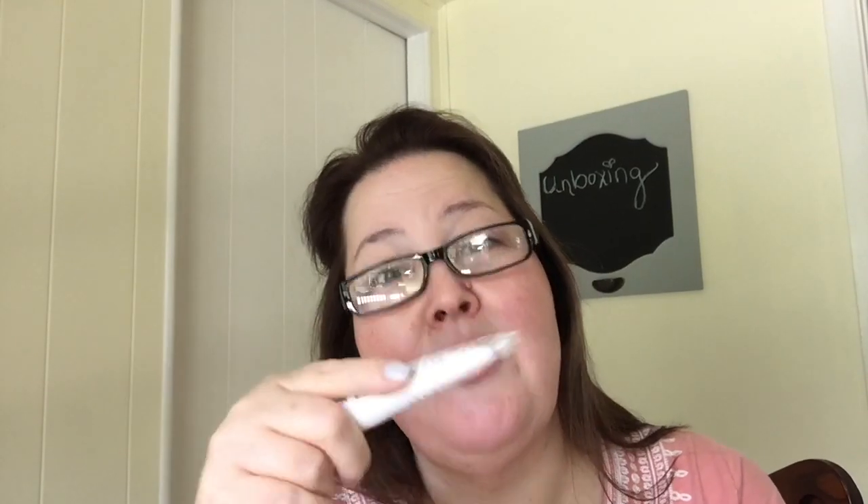Last but not least we have the Fresh Soy Face Cleanser. I've actually used this product before and loved it, but you know how you finish something and want to try something new? I moved on, but I will definitely use this sample. So there you go!